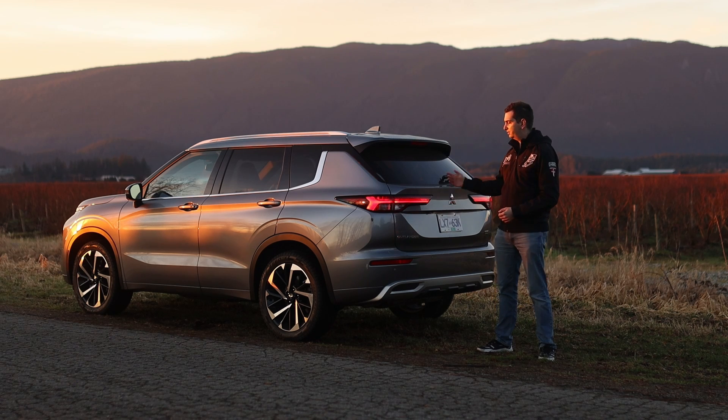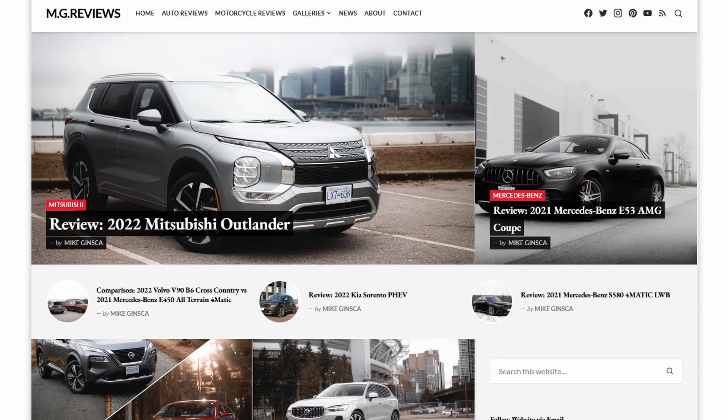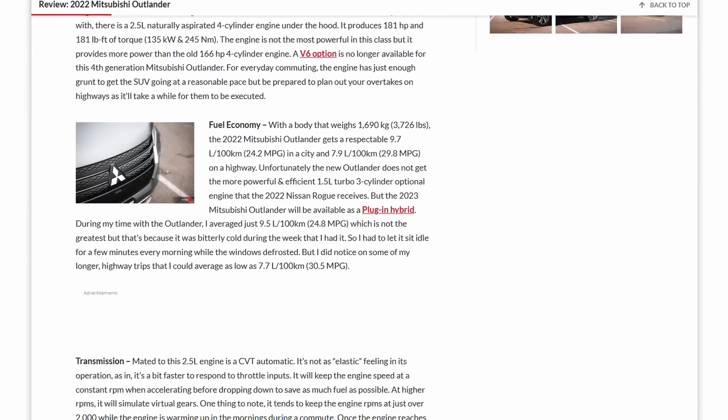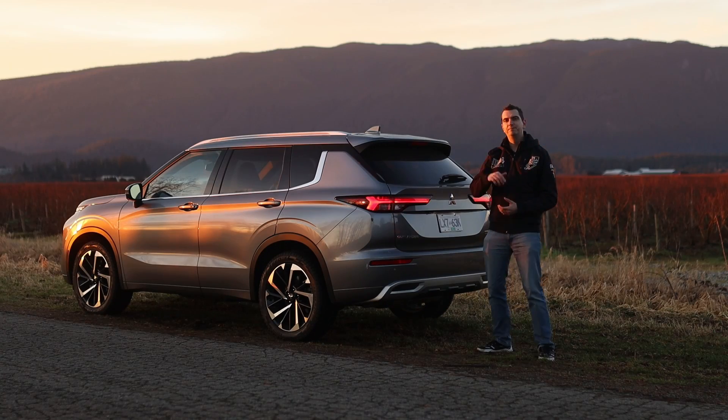If you want to know more about this Mitsubishi Outlander, I wrote a more detailed review over on my website. You can find the link in the video description or click the pop-up banner. And as always, I will see you in the next car, truck, or — most likely — another SUV.